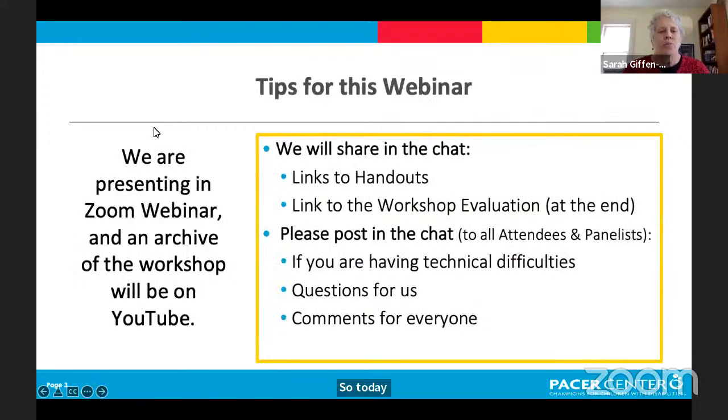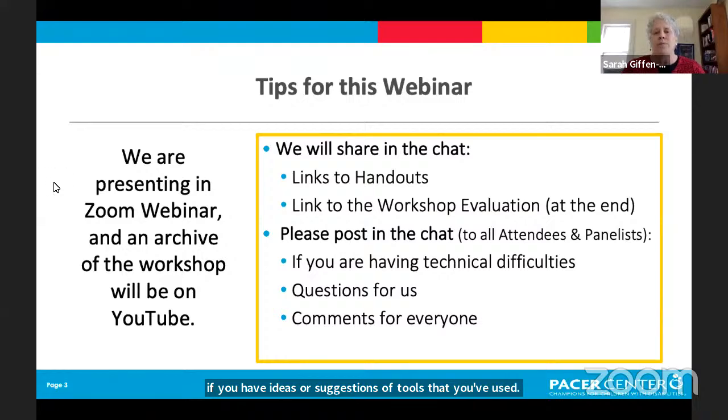Today we are presenting in Zoom Webinar, and an archive of the workshop will be on YouTube. We encourage you to share any questions in the chat — Paul will be posting links to the handouts there. Those were also sent in the reminder email from Zoom. At the end he will post a link to the workshop evaluation. If you have technical problems, shoot it in the chat to Paul. If you change the chat to 'all attendees and panelists,' you can share comments with everyone — great if you have ideas or suggestions of tools you've used.